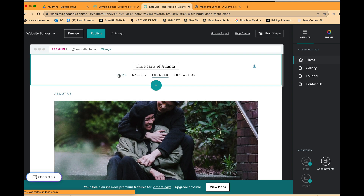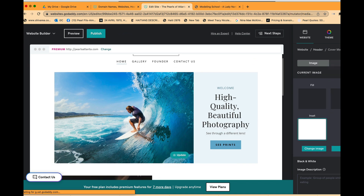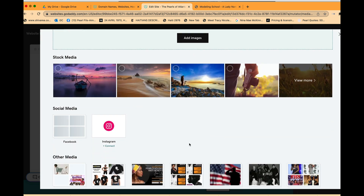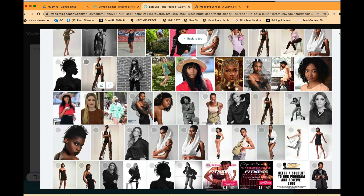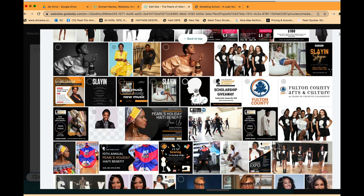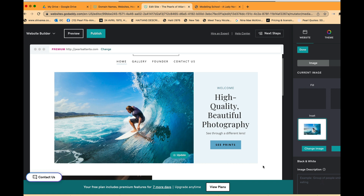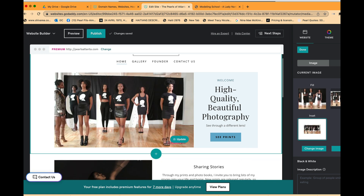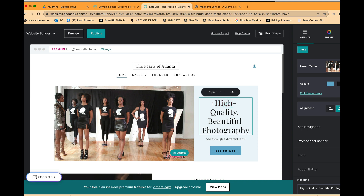Now let's go to the Home page and start building. I want to change the cover picture, so I click on the image, click Cover Media, and select Change Image. I have photos already in my library — you'll build your library as you go. I'm going to add this as the cover photo.